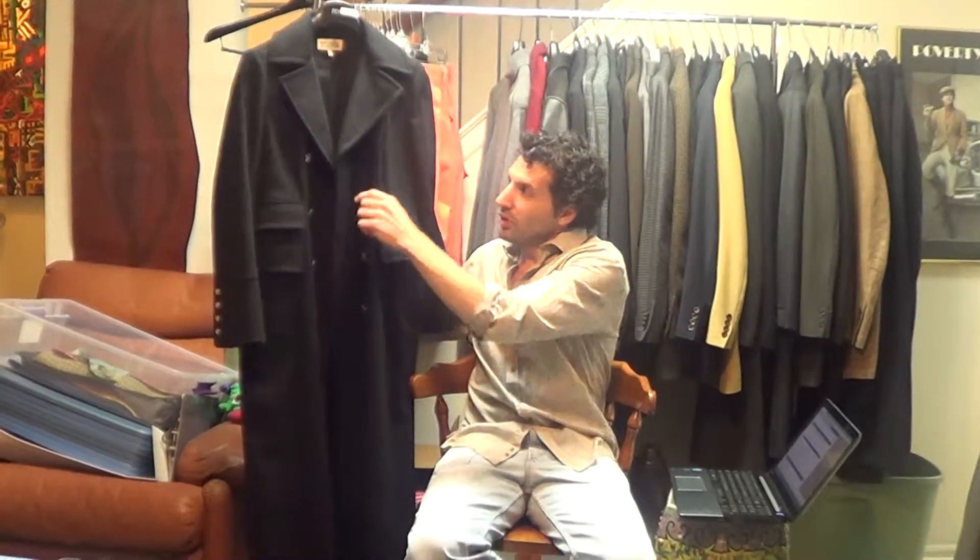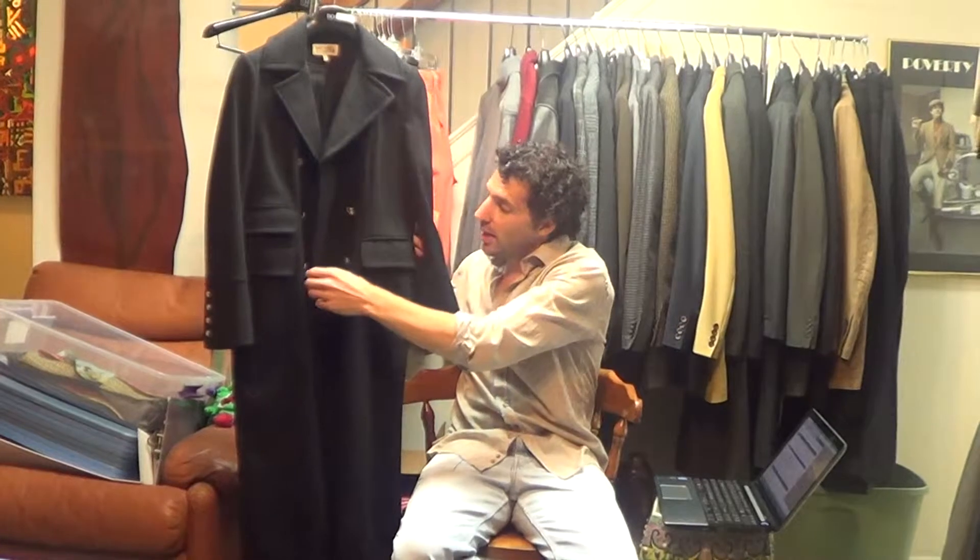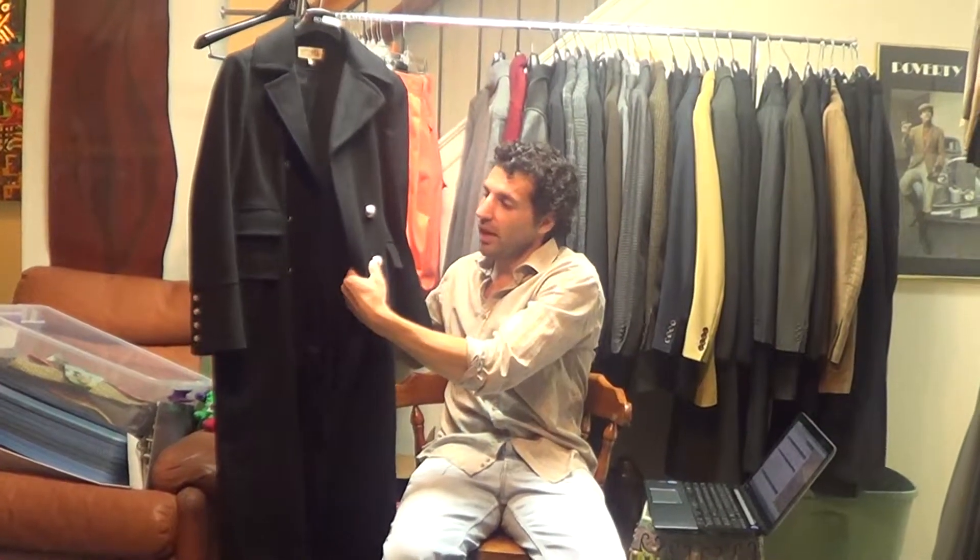Here's our problem. We've got four buttons on this side, but we only have three buttons on this side. This is a tough match. The back of the coat has this little belt thing, and two of the matching buttons are there.